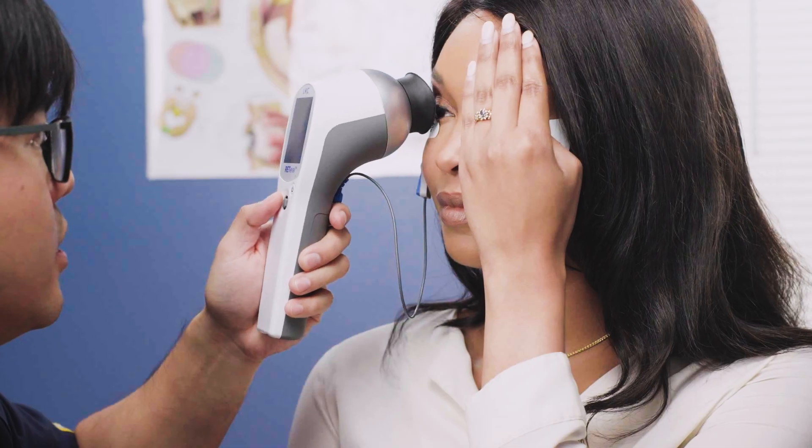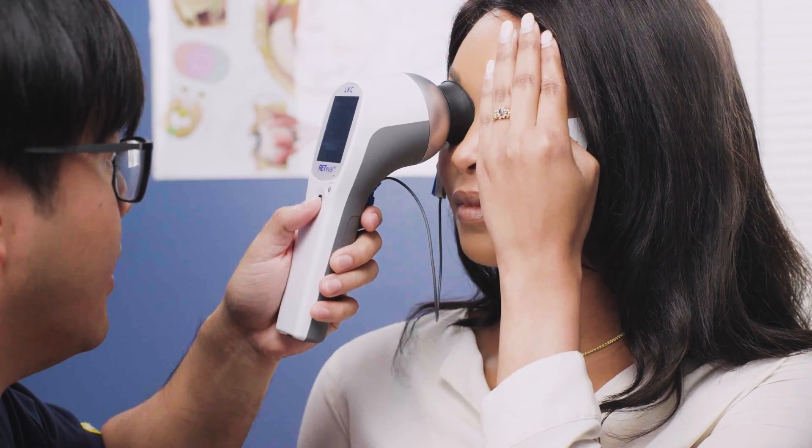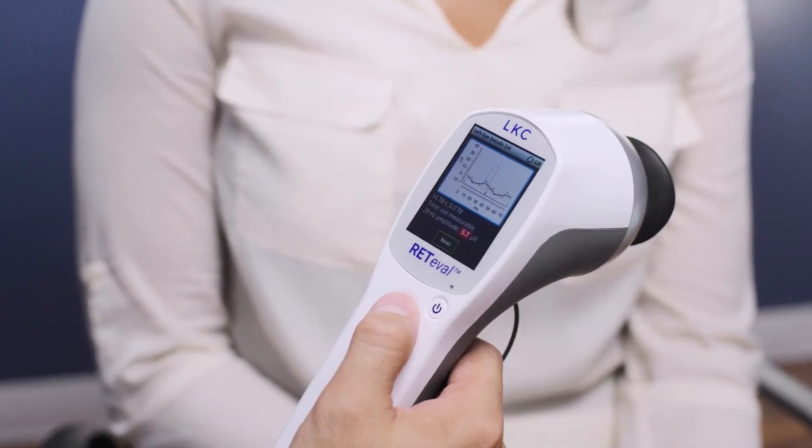Are you ready to level up your patient care? Are you looking to simplify your decision-making and increase your confidence in managing disease? Are you ready to join the evolution of ERG? Discover the RedEval functional retinal assessments in the palm of your hand.